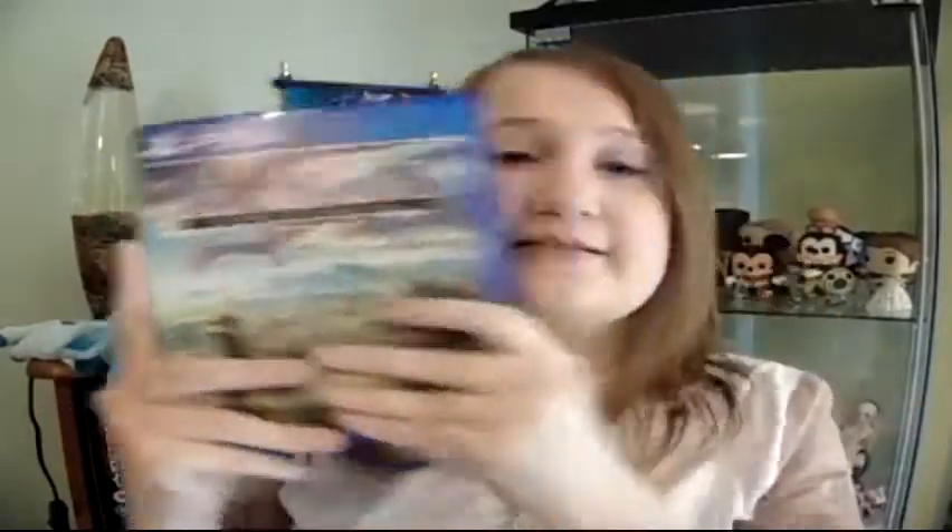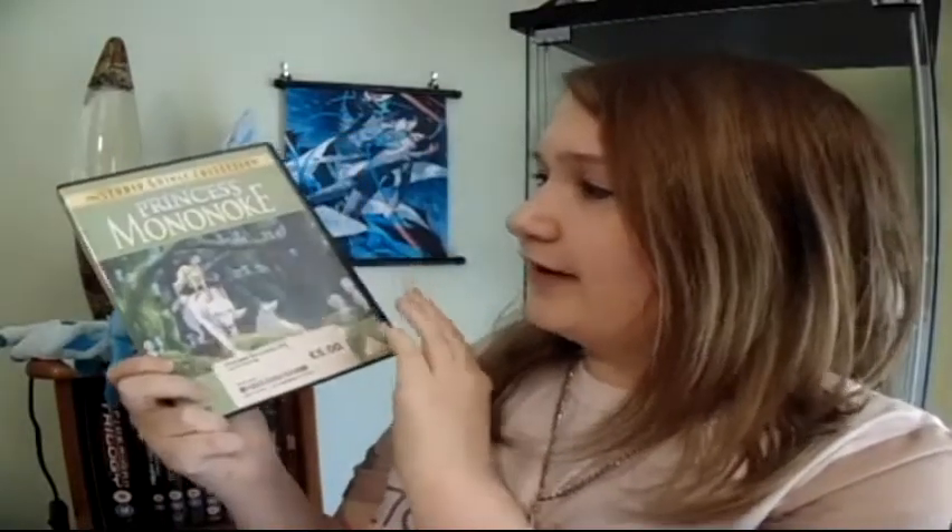The next thing I'm going to show you is Ni No Kuni 2: Revenant Kingdom. This is the sequel to Ni No Kuni and the Wrath of the White Witch, and I absolutely love this game. It is adorable — Studio Ghibli art is just so amazing, and the graphics look like you're basically watching a Studio Ghibli film but you're controlling the characters. I highly recommend getting this game — it's basically my game of the year at the moment. Speaking of Studio Ghibli, I also got Princess Mononoke that I picked up at CEX for a fiver. I thought I owned it but apparently didn't, so I finally got it on DVD. I love this movie so much.